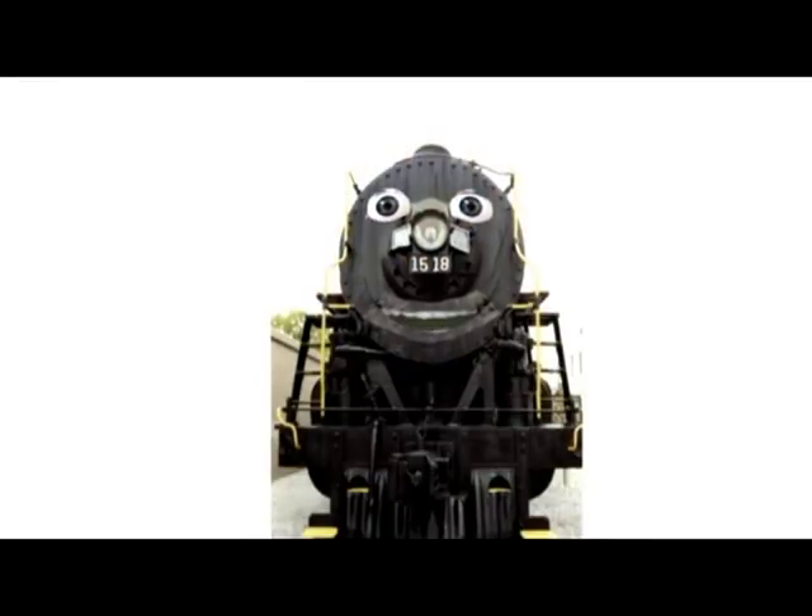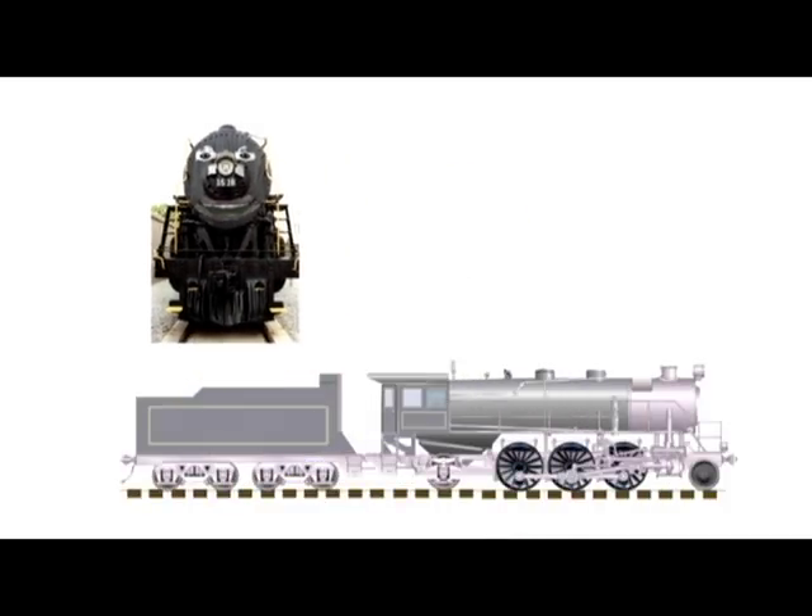I bet you're wondering just what makes me tick. How does a steam locomotive work? Let me show you.